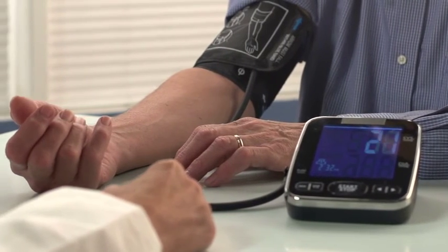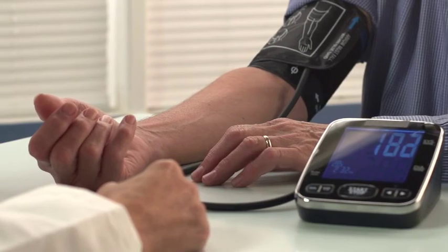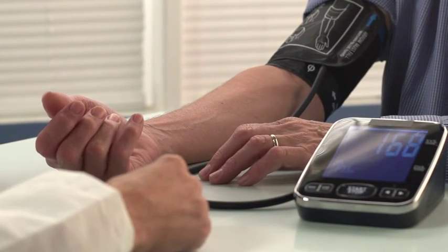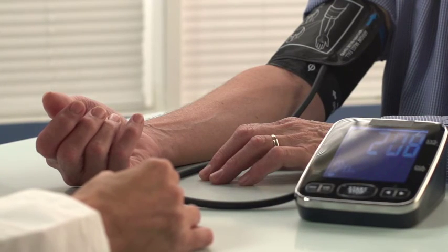The symptoms of acute myeloid leukemia include fever, shortness of breath, easy bruising or bleeding, bleeding under the skin, weakness or feeling tired, weight loss or loss of appetite. Tests that examine the blood and bone marrow diagnose acute myeloid leukemia.